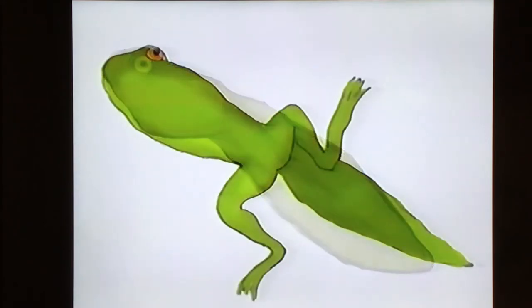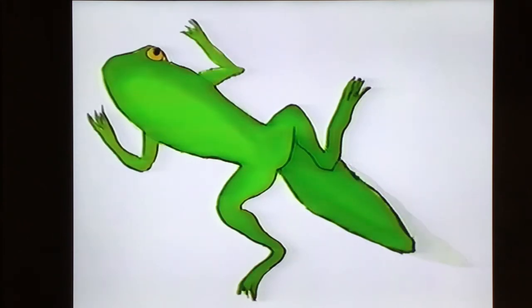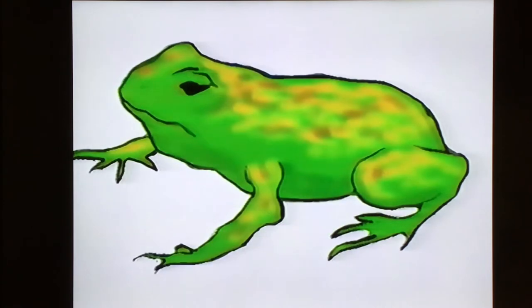After about seven weeks, the tadpole begins to develop hind legs. Inside, its stomach starts to change and it eats insects as well as plants. Within the next few weeks, the tadpole grows front legs and develops lungs and a nose so it can breathe air. Now it looks like a small frog with a tail. Finally, the froglet loses the rest of its tail — now it's a frog. It lives on land and its diet is strictly carnivorous.